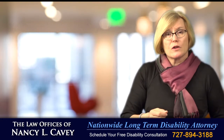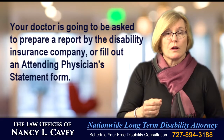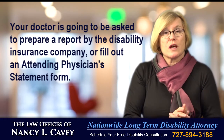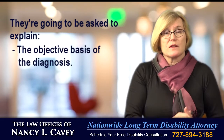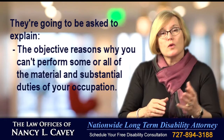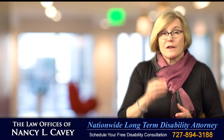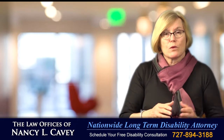You're going to create your own description of your physical duties with an explanation of how your symptoms impact your ability to do your occupation, and give that to your doctor. Your doctor is going to be asked to prepare a report by the disability insurance company or fill out an attending physician statement form. They'll be asked to explain the objective basis of the diagnosis, the restrictions and limitations, and the objective reasons why you can't perform some or all of the material and substantial duties of your occupation. The doctor is going to need that information from you to accurately fill out these forms.